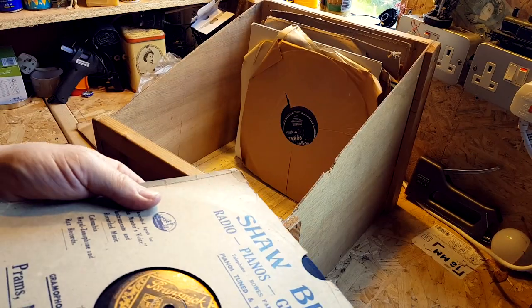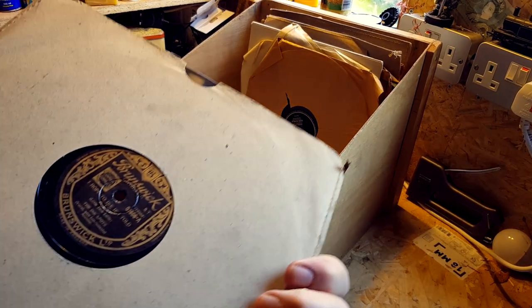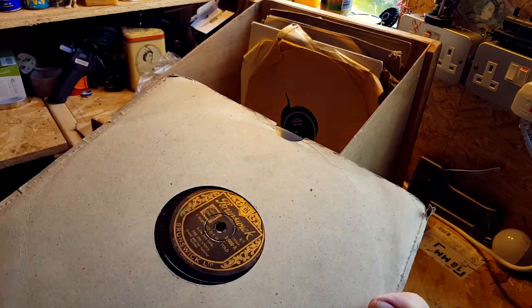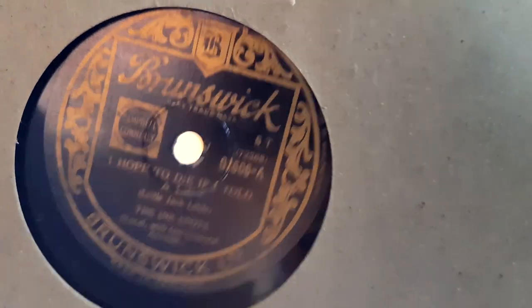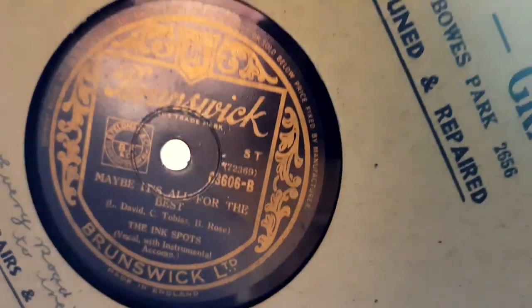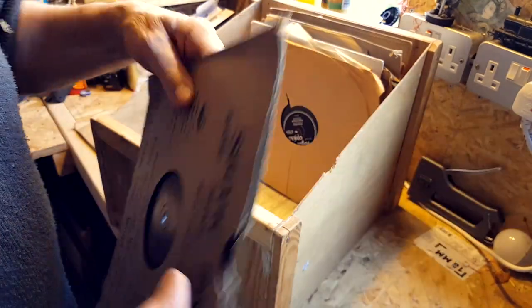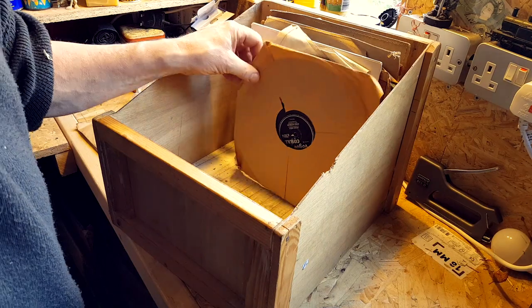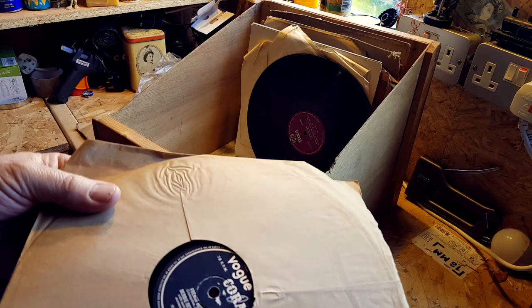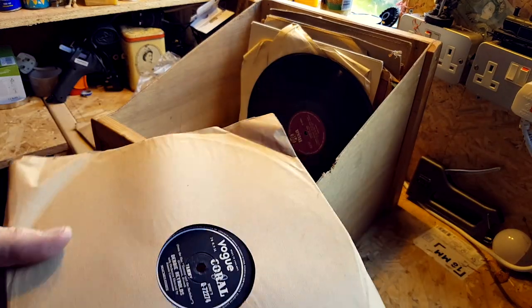Brunswick label — Ink Spots. 'Maybe It's All for the Best' and 'I Hope to Die If I Told You a Lie.' I'm managing to write these up — I haven't got my glasses on either. Debbie Reynolds — 'French Heels' and 'Tammy.' I'm going to keep that one.